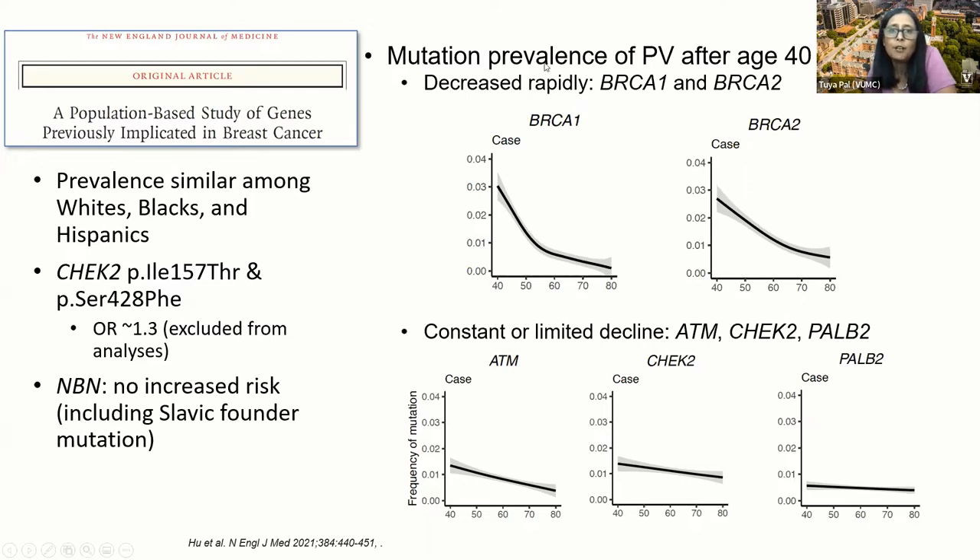The prevalence of pathogenic variants after age 40 decreased rapidly for BRCA1 and BRCA2, but there was a constant or limited decline for individuals with ATM, CHEK2, and PALB2. In clinical practice, I think that's what we tend to see — at younger ages we see a lot of BRCA1 and BRCA2, but there's more of a constant prevalence among older women with breast cancer for these other genes.